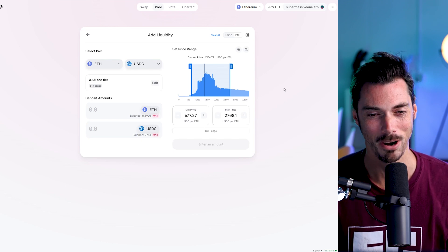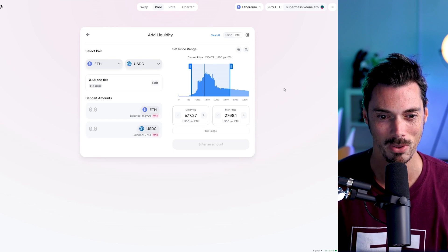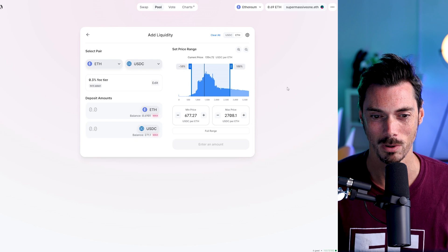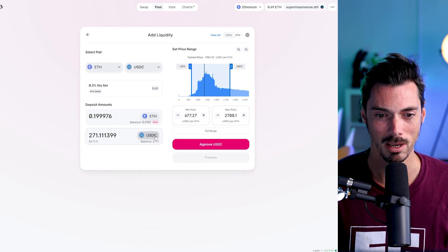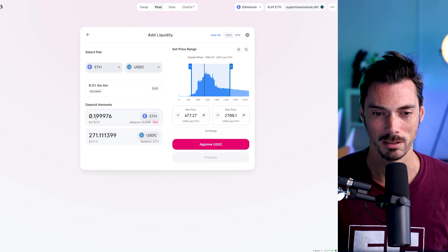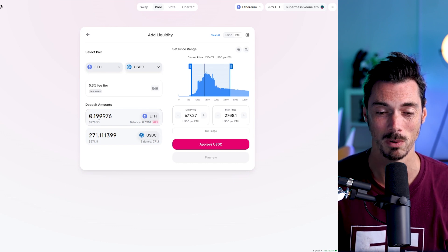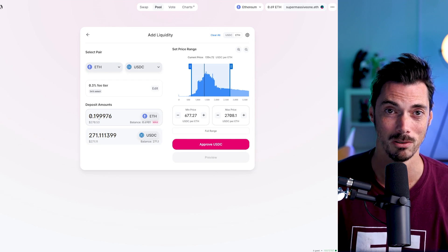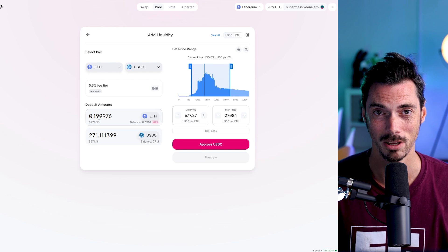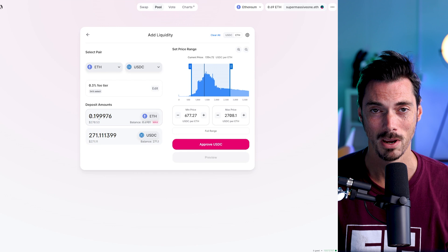I did that earlier today. So I've got $270 worth of USDC here, and I'm going to click on Max to pop that in. Then it will auto-fill how much ETH I need. I generally do it this way because the value of USDC doesn't change very much, but ETH does — it's always fluctuating. So sometimes you can find yourself in a position where you don't have enough to fill in the other side of the pair. I always start with the smallest amount you have and go from there.